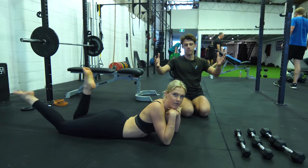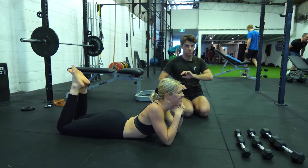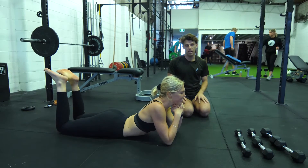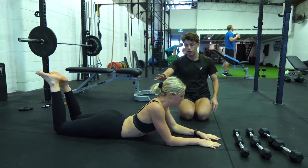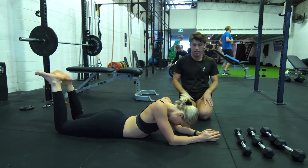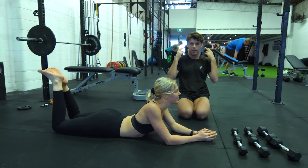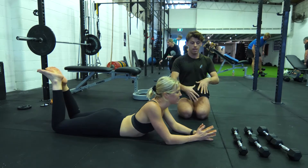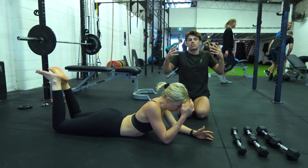Here we are — we've got the ultimate posture-improving challenge ever put on Instagram. If you've got poor posture, if you consider yourself struggling with extension of your spine, you're at a desk all day long, you struggle with headaches, migraines, and neck pain, this is one of the best drills you can do to strengthen and awaken the whole system so that it's stronger and moving better.